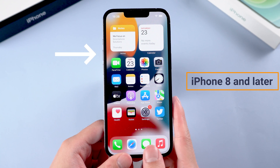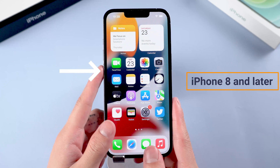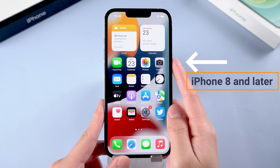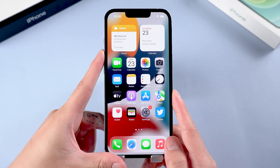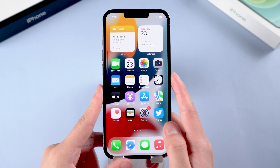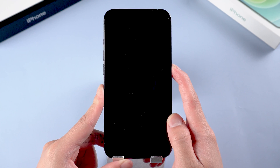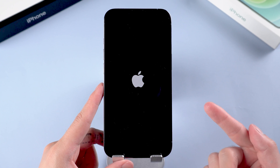Method 4: Force restart your iPhone. Press and then quickly release the volume up button, and do the same with the volume down button. Now press the side button until the Apple logo appears and the device restarts.